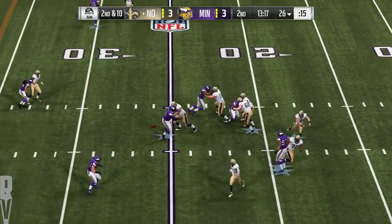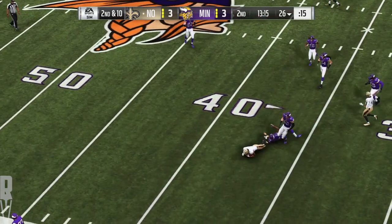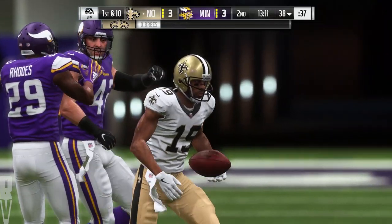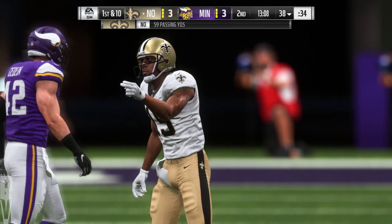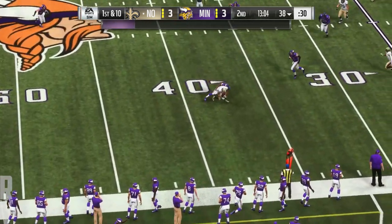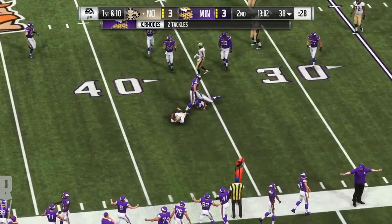Brees will try again on second down, bulldozing his way through — caught on the left side by Ginn. Brees to another longtime vet — Ginn for the New Orleans first. To win any route, you've got to break down the defender, and that's exactly what happened here on this really nicely executed curl route.